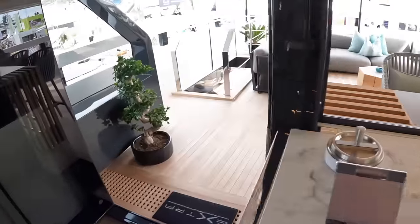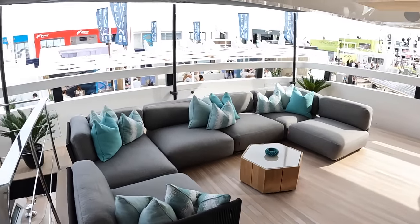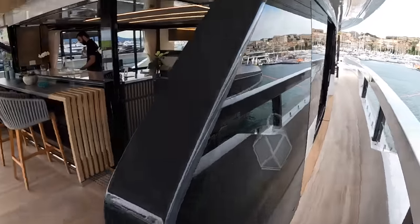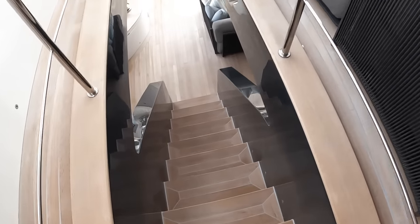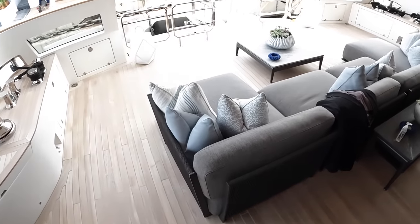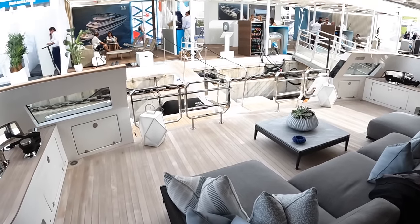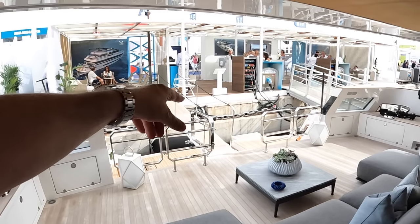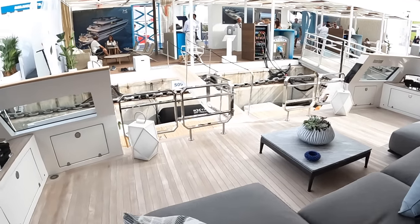The walkway we saw coming out of the helm station leads through here, with steps taking us down to the aft deck where we first came onto the boat. I love the way this seating area faces right out across the back of the boat - absolutely fantastic. You can imagine the view when you're at anchor. The passerelle retracts completely away so you don't have to look at it.